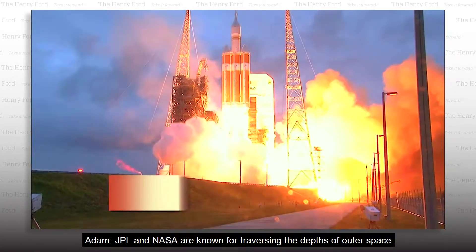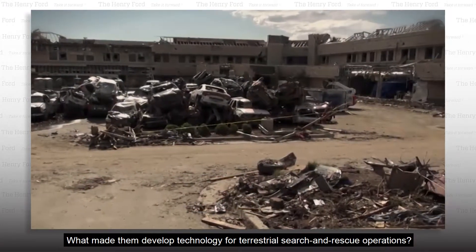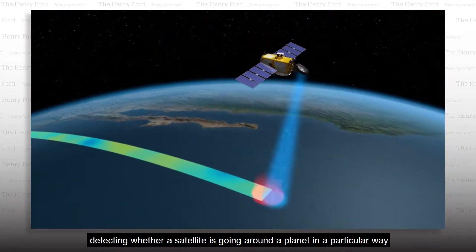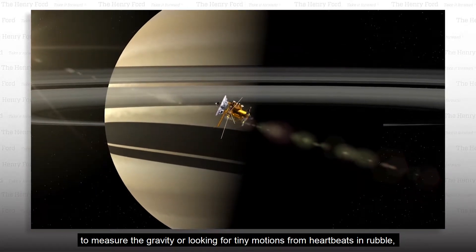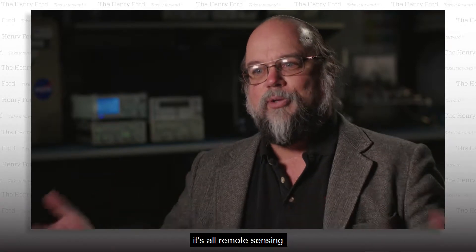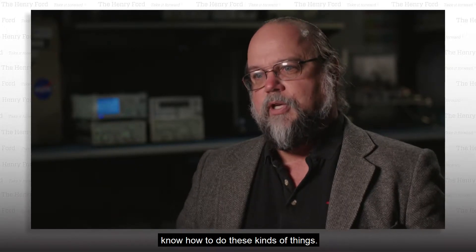JPL and NASA are known for traversing the depths of outer space. What made them develop technology for terrestrial search and rescue operations? We're all about remote sensing. For us, detecting whether a satellite's going around a planet in a particular way to measure the gravity, or looking for tiny motions from heartbeats in rubble — it's all remote sensing. We have a core competency here of people who know how to do these kinds of things.